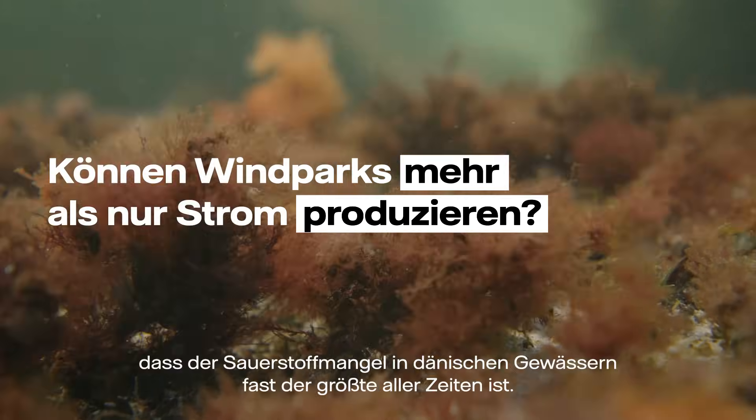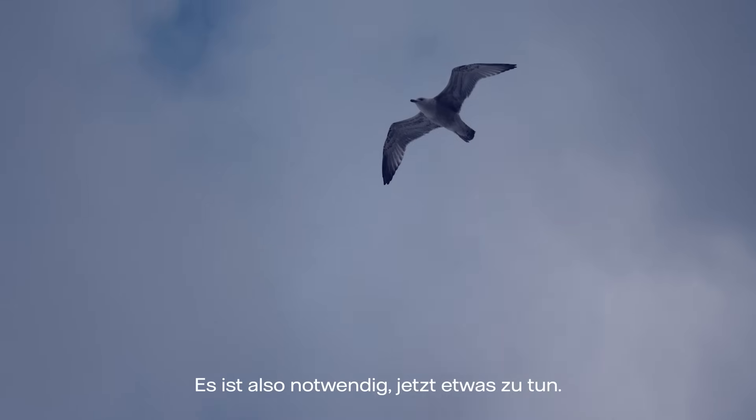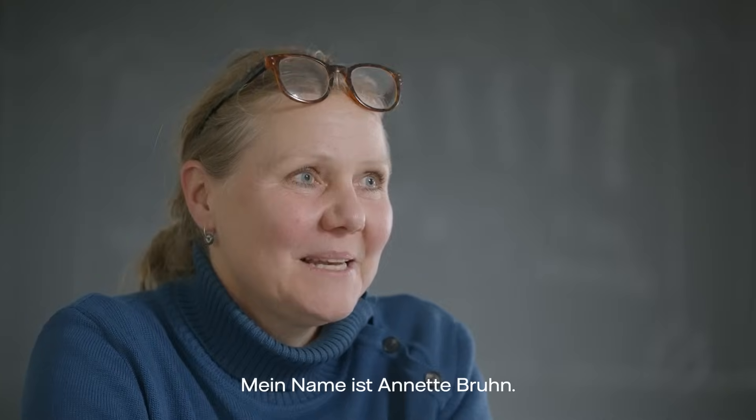We just had reports out that the oxygen depletion in Danish waters is nearly the biggest ever, so it's necessary to do something now. My name is Annette Brun. I'm a senior scientist at Aarhus University, Department of Ecoscience, and I'm the project manager of Winnetsea.